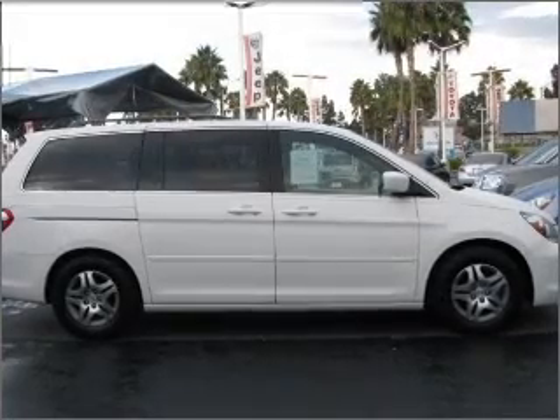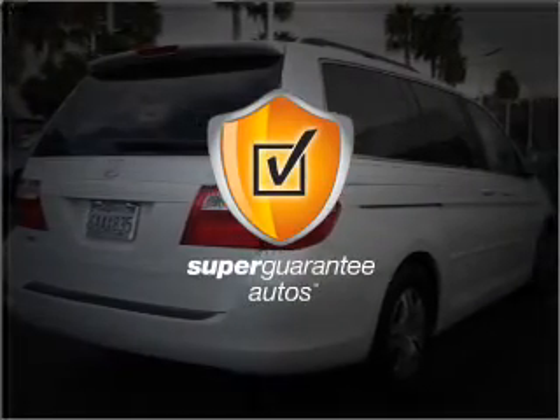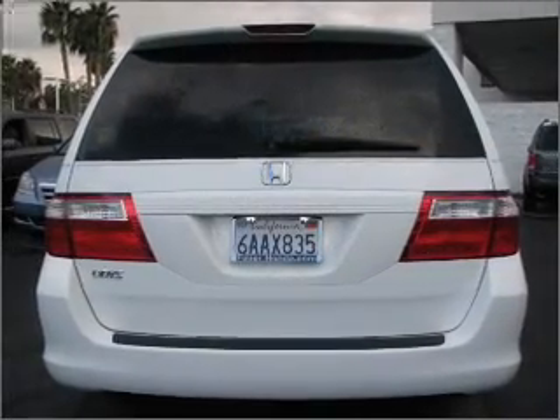With a solid 6-cylinder engine connected to a smooth shifting 5-speed automatic transmission, this vehicle qualifies for our free Super Guarantee Autos Vehicle Warranty Program. Buy a vehicle and get a free warranty from us, only at EveryCarListed.com.